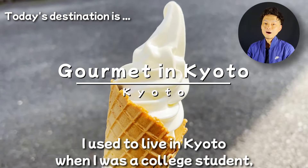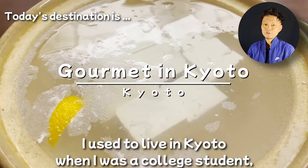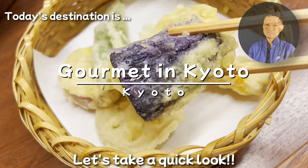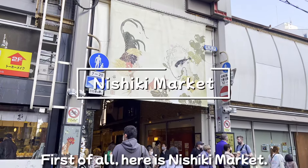Hi guys, welcome to Japan Turbo Guide. I'm Hiro from Japan. Today I'd like to introduce to you all some of the best gourmet food in Kyoto. I used to live in Kyoto when I was a college student, so I know a lot about it. Let's take a quick look.